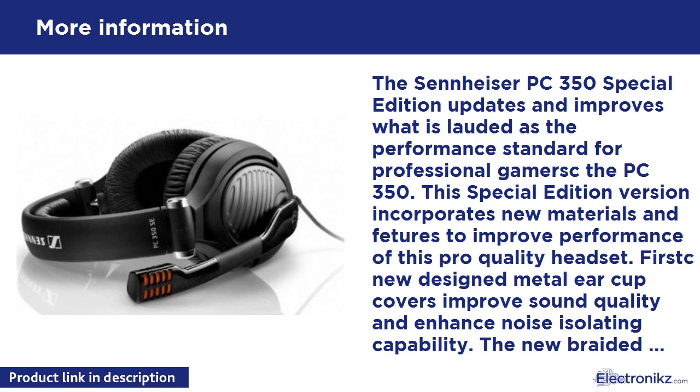Tournament, clan, party, and network gamers seeking to block out distracting background noise will benefit from this headset. It is compatible with any PC, either laptop or desktop, using two 3.5mm jacks. The PC 350 Special Edition is covered by a 2-year warranty.